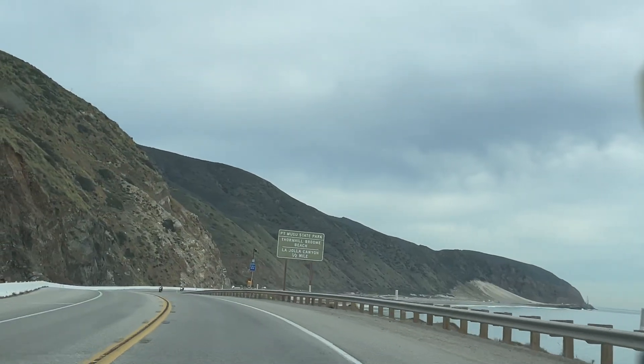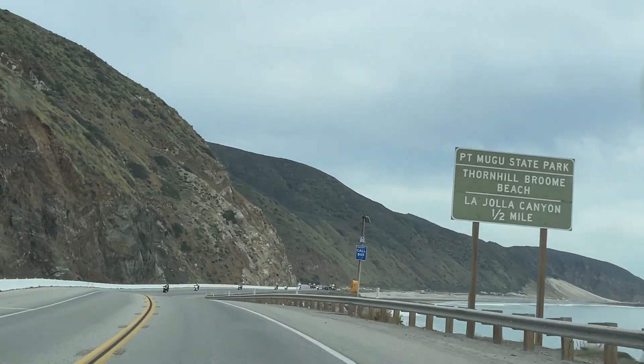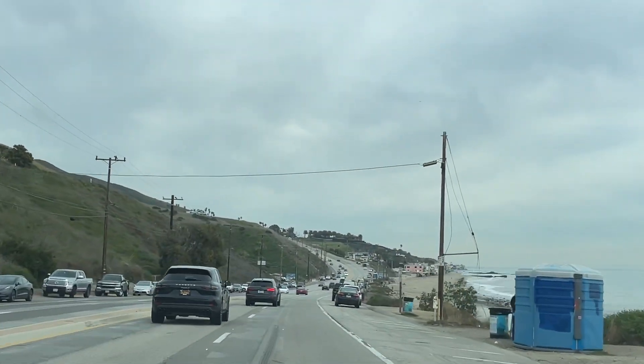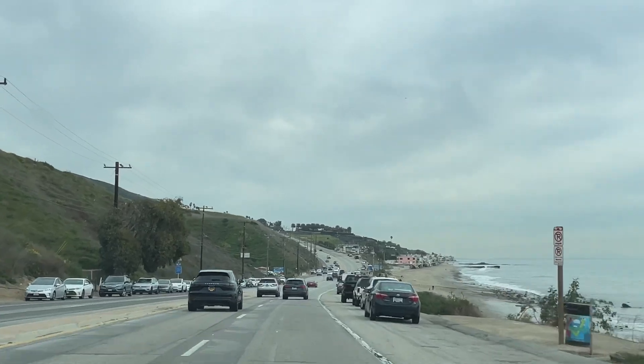We just passed the Malibu RV Park. If you are a true fan, you would know that we stayed there in the very first episode of our channel, so if you don't know what I'm talking about, watch it right here — it's a classic.